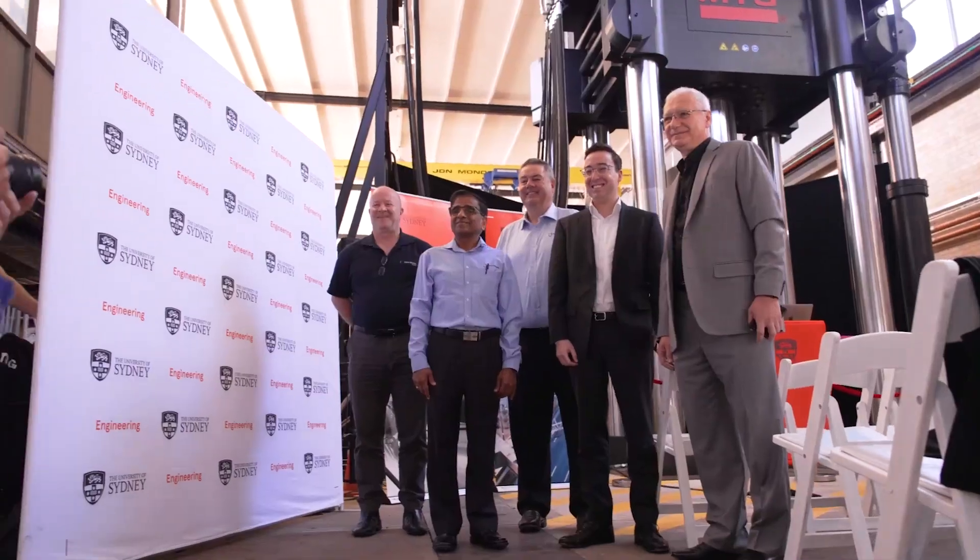A fantastic turnout today. We had an overwhelming response from all of our university collaborators, senior staff of the university, as well as our industry partners and we're really looking forward to working with them in the future on this amazing bit of equipment.